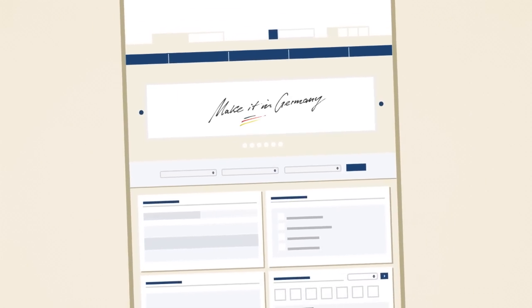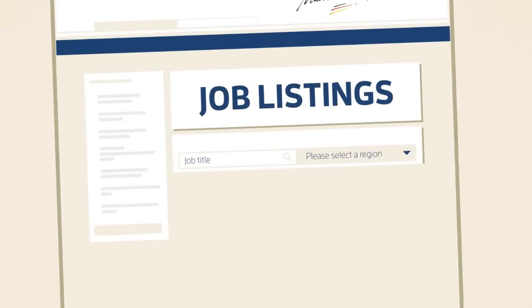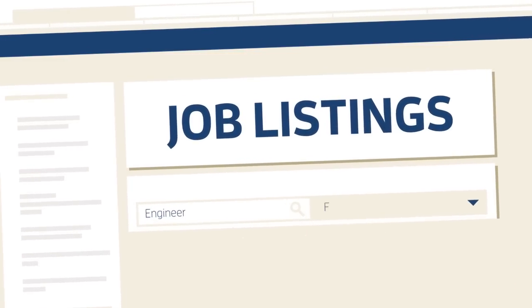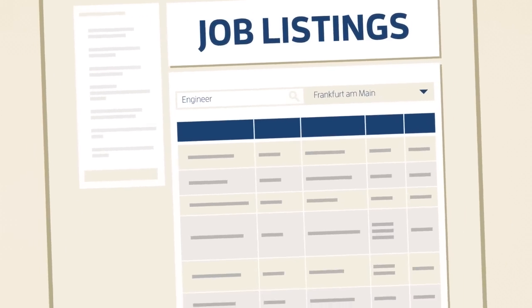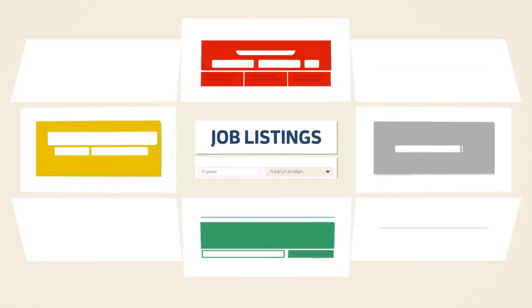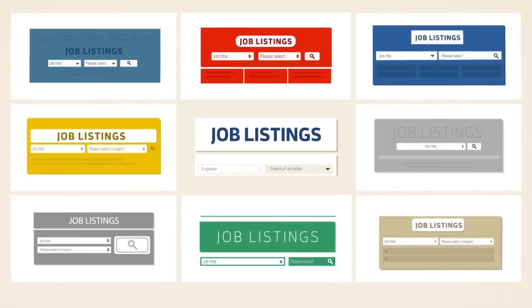So how can you start looking for a job? We recommend the job listings on the Make it in Germany website. You can filter the list of jobs by profession and region. You can also subscribe to a job newsletter. There are also private labor agencies and job exchanges to help you find a job.